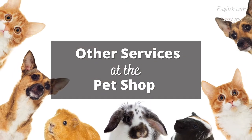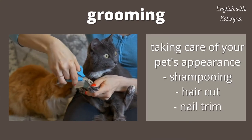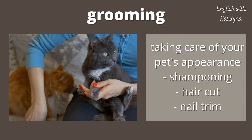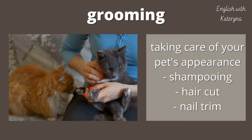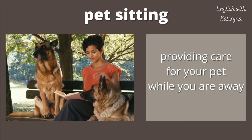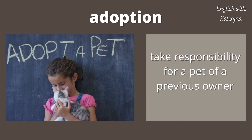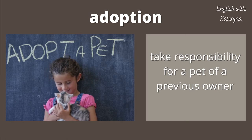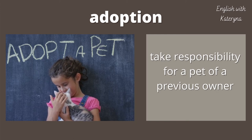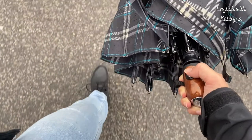Some other services at the pet shop. Many pet shops provide grooming services. Grooming is taking care of your pet's appearance. This can include shampooing, cutting the hair or the fur of your pet, and trimming their nails. Some pet shops provide pet sitting — they will provide care for your pet while you are away. Sometimes this is called a pet hotel. Pet shops can also provide adoption services. When you adopt a pet, you take responsibility for a pet from a previous owner. People can't keep their pet for many different reasons, and this helps to give the pet a new life.